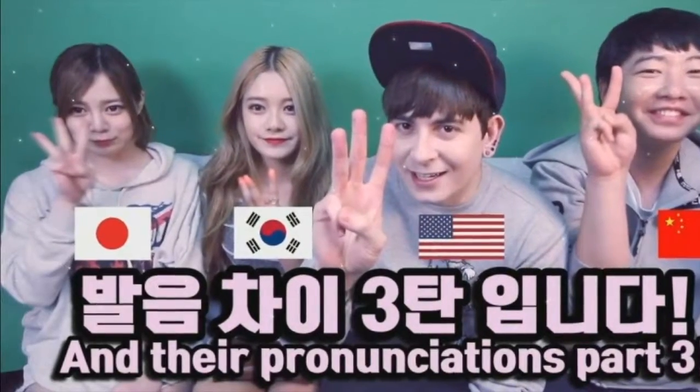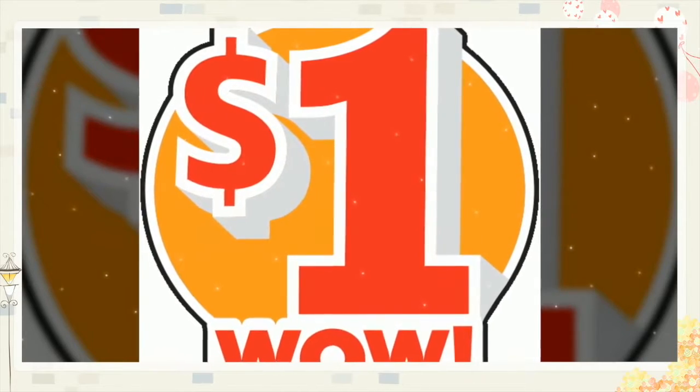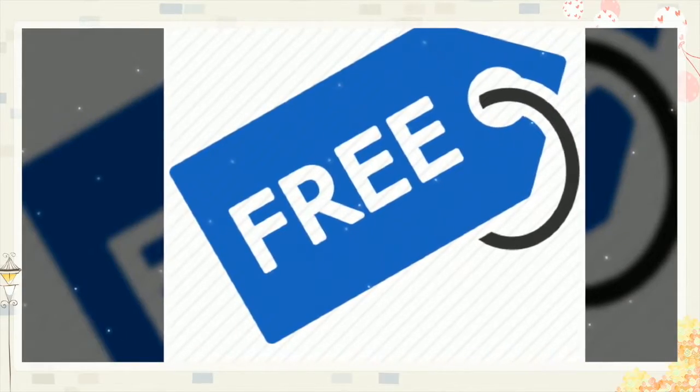In Seoul, the capital of Korea, they have English, Japanese, and Chinese announcements. In Korea, the basic fare for the subway is only about $1 and there is a free transfer system for buses. If you transfer to another bus within 30 minutes, your trip is free. And this free transfer is valid for a maximum of 4 times — just remember to take a bus with a different number.